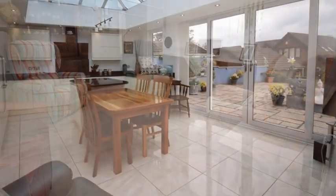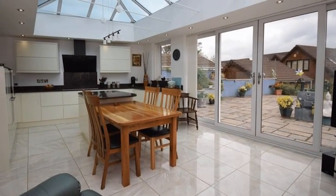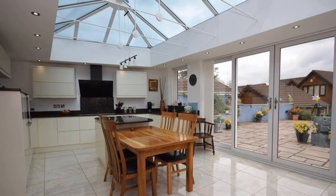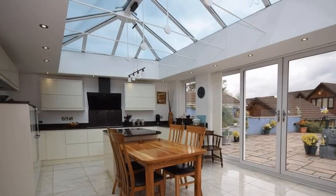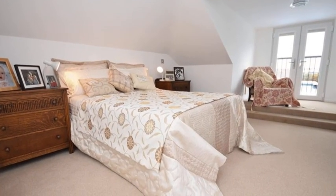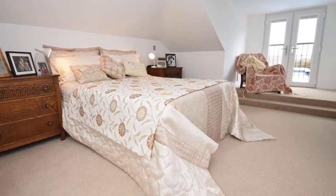The large open plan living kitchen offers a range of ivory high-gloss units with granite worktops and integrated appliances. Arranged over the ground and first floors are three double bedrooms, with the master benefiting from an ensuite shower room.